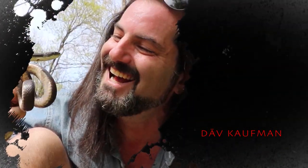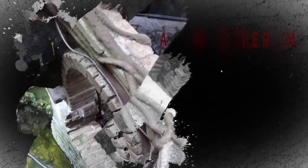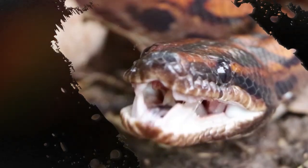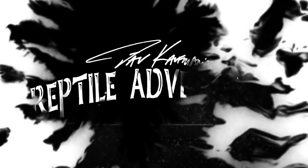I'm Dave Kaufman and I tour the world to see how reptiles are living in the wild. And while I'm at it, checking out some of the most amazing facilities and reptile expos as well. It's all about learning, appreciation and conservation. So come with me and join my reptile adventures.